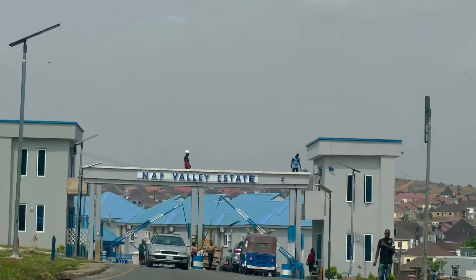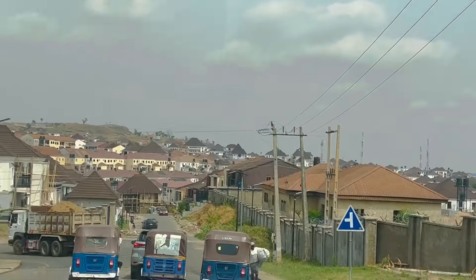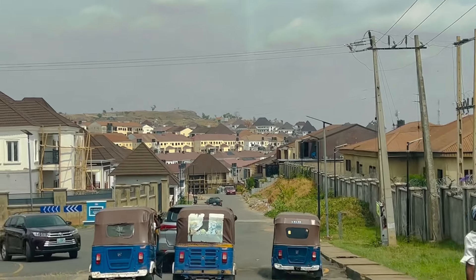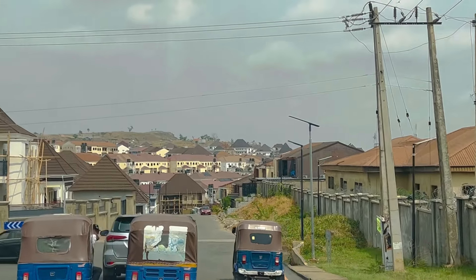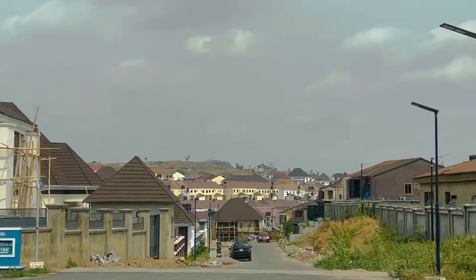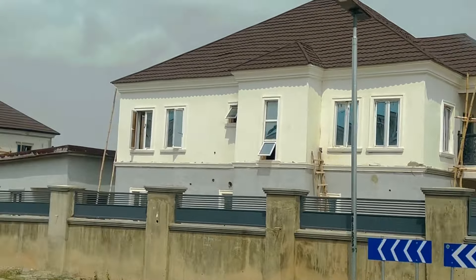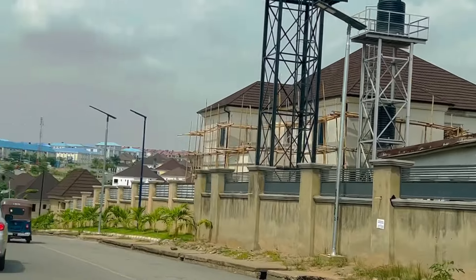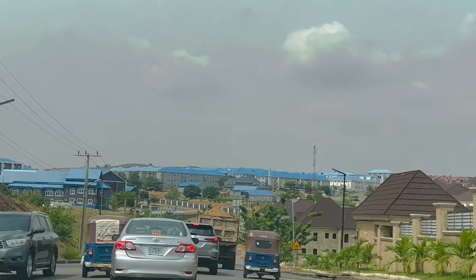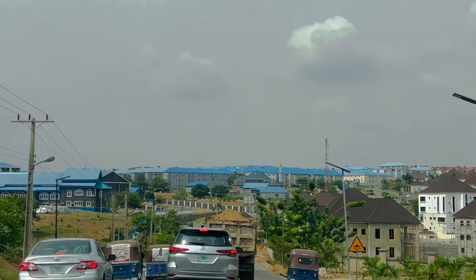I've been meaning to show you how Nav Valley Estate looks. This estate is very, very beautiful, and I thought my subscribers would love to see it. There's a property here that someone was looking to buy — the asking price was 150 million naira. I was like, really? Is Nav Valley this expensive?